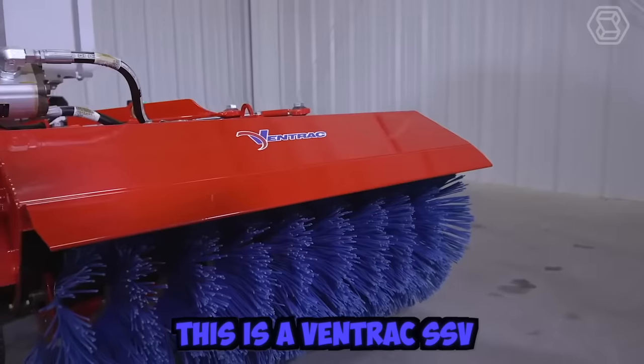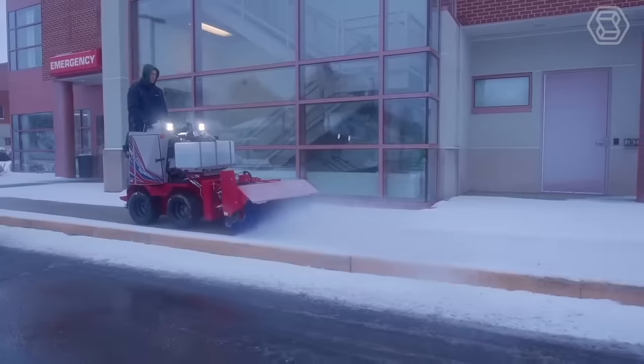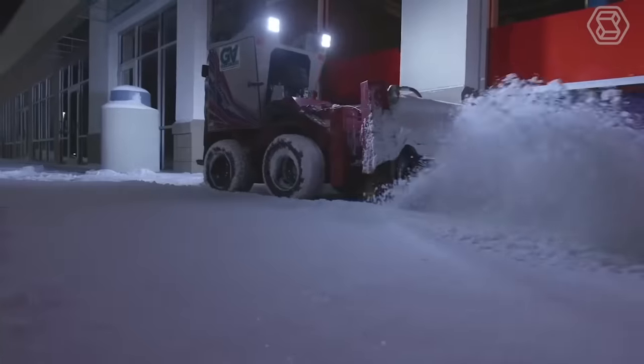This is a Ventrac SSV, or Sidewalk Snow Vehicle — a sleek and durable option for clearing snow from sidewalks. It was designed as a system that can handle any winter storm.